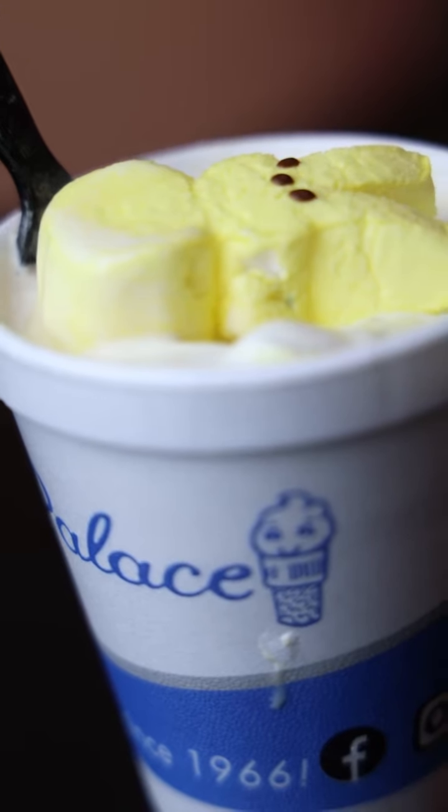Today we're trying the newest Easter treat at Cone Palace — the Robin Egg Arctic Swirl. Are you a big fan of Peeps and Robin eggs, Heidi? I do like them. I know that you're a huge fan of Peeps. I hate them so much. Cone Palace is always notorious for festive treats, so we're gonna give it a try.